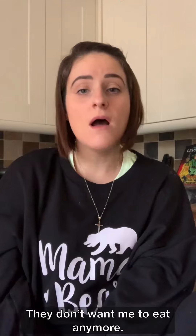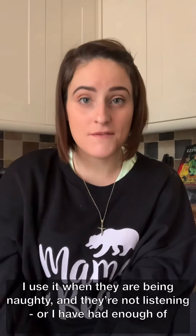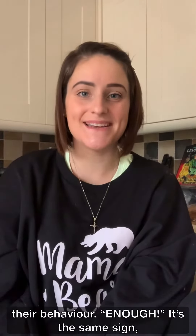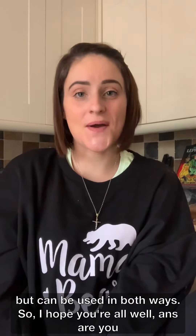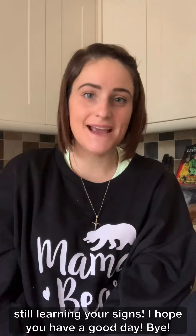I also use it when they're being naughty and not listening, or I've had enough of their behavior — enough, enough. It's the same sign but can be used in both ways. I hope you're all well and still learning your signs. Have a good day, bye!